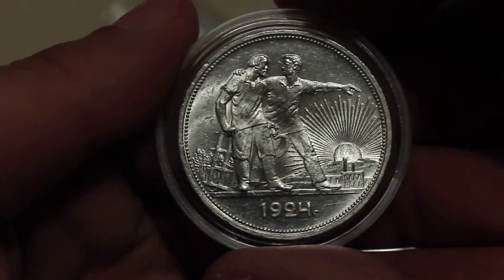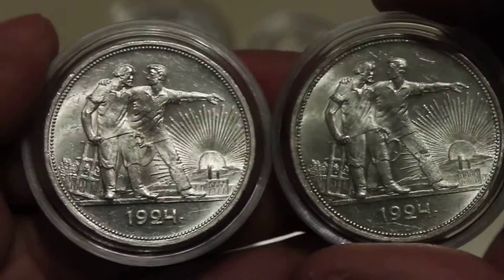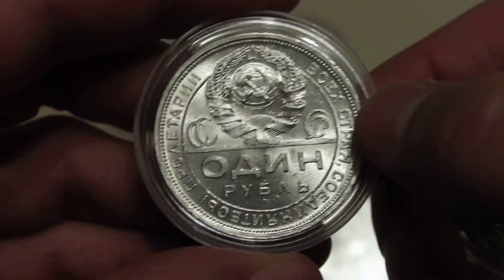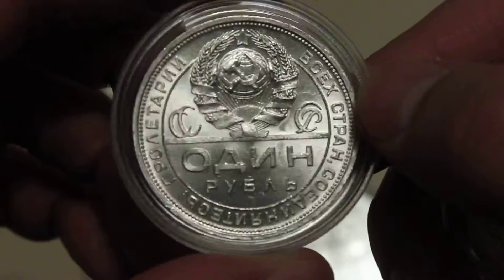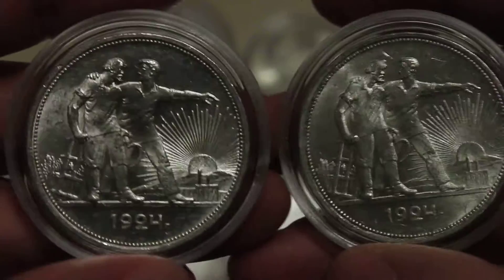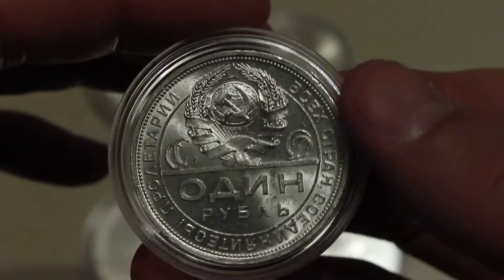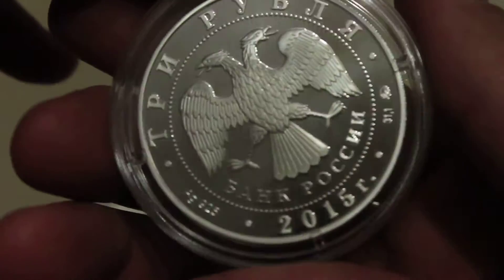Also, I got this early Soviet silver ruble from 1924. I actually have one of those — I showed it in my first video. But I came across this coin when I visited one of the exhibitions here in St. Petersburg, and I just fell in love with the quality of this coin. So I got myself a second Soviet ruble from 1924. I think it's even better than the one I had before — very, very nice condition.